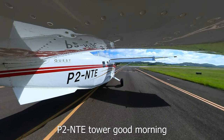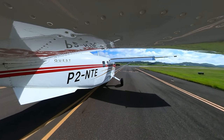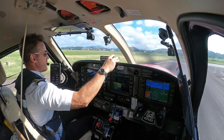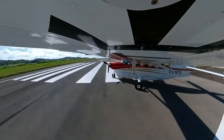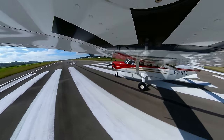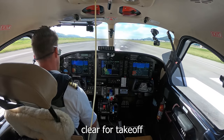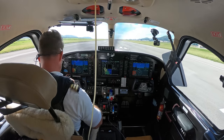Papa 2 November Tango Echo, good morning, line up and wait 14R. Line up 14R, Papa Tango Echo. Alright, ignition, strobes and lights. Harnesses locked. 29 degrees — so 1,540. Papa Tango Echo, runway 14R, pick right turn, contact radar airborne, clear for takeoff. 14R, right turn, radar airborne, clear for takeoff, Papa 2 November Tango Echo.